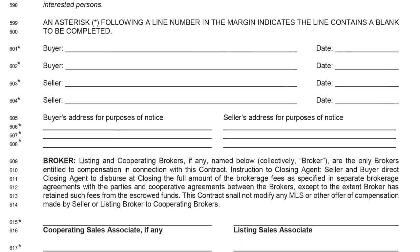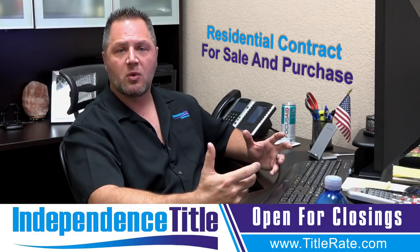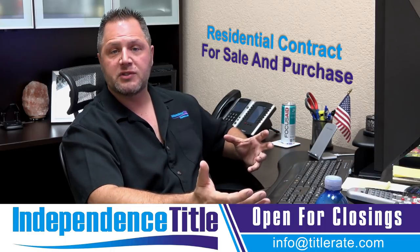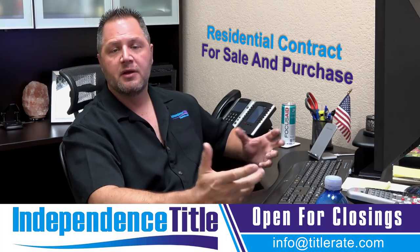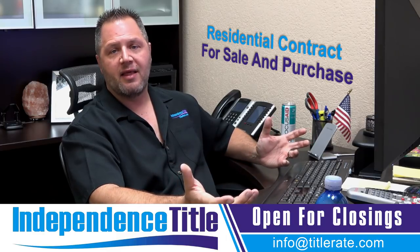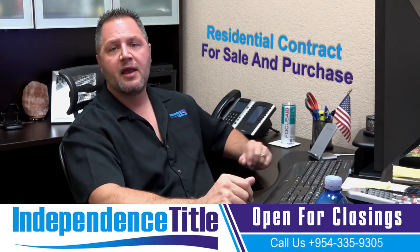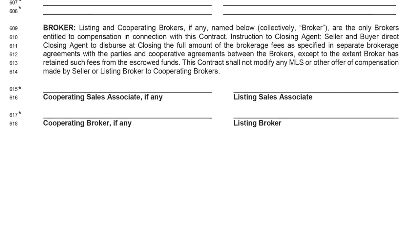If you're a real estate agent getting a commission, this is where you put your commission — your name, your brokerage name (because commissions are payable to the brokerage), and the percentage. A lot of times commissions are off because we assumed six percent but it was five or seven. So clarify it here: if it's a six percent commission, put three percent and three percent, and that's what we'll follow when we prepare the preliminary closing disclosure.